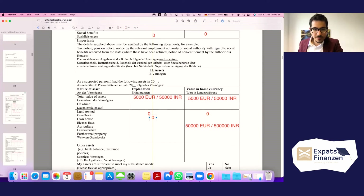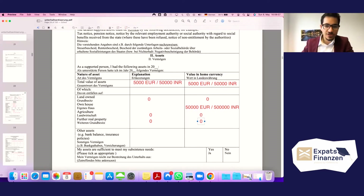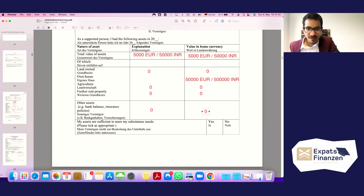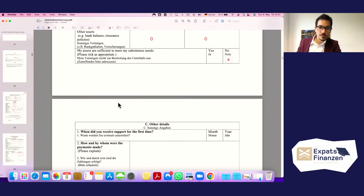In the ideal case, all other asset categories — land, agriculture, mining, real property, other assets — would be zero. This person is completely living solely on remittances from their children in Germany. We therefore check 'No' for the statement 'My assets are sufficient to meet my subsisting needs', confirming that assets are not sufficient to fulfill subsisting needs.